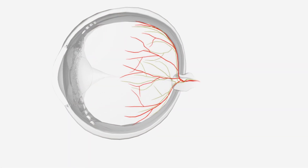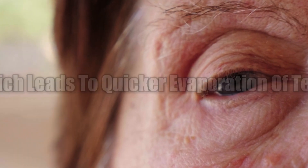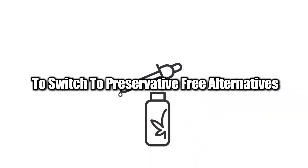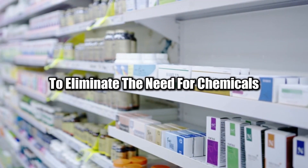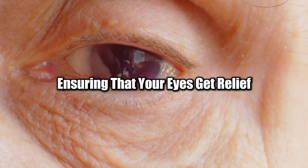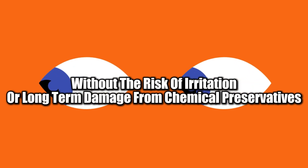Additionally, BAK can break down the lipid layer of the tear film, which leads to quicker evaporation of tears, further exacerbating dry eye symptoms. If you're using eye drops frequently, it's essential to switch to preservative-free alternatives, especially for conditions like chronic dry eye or glaucoma. Preservative-free drops come in single-use vials, eliminating the need for chemicals that extend shelf life, and are gentler on your eyes and safer for long-term use.